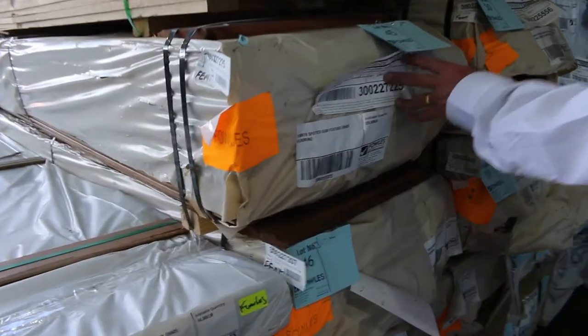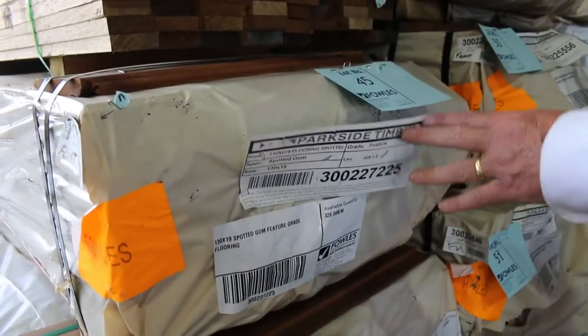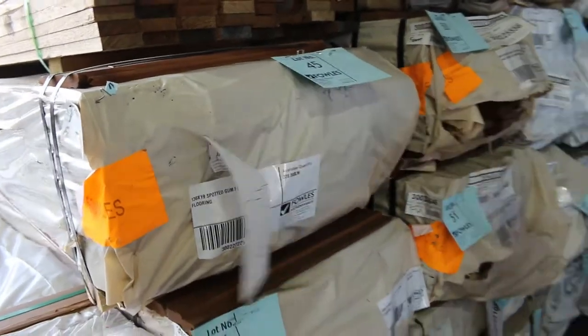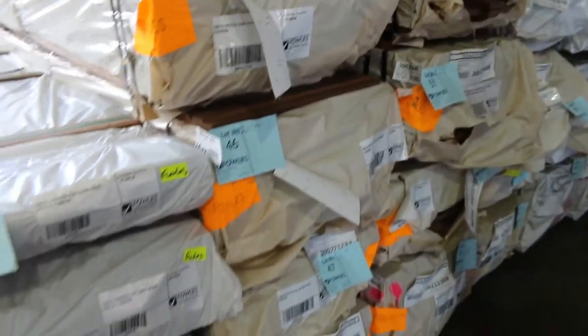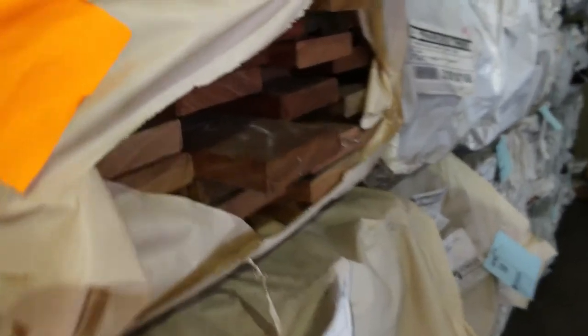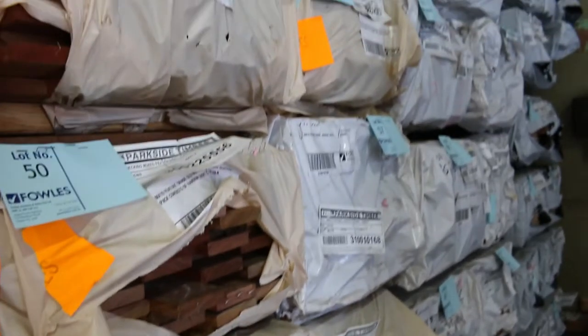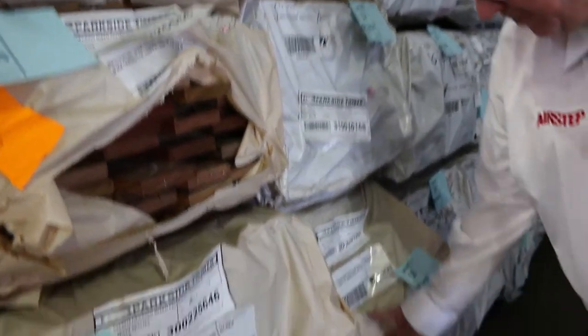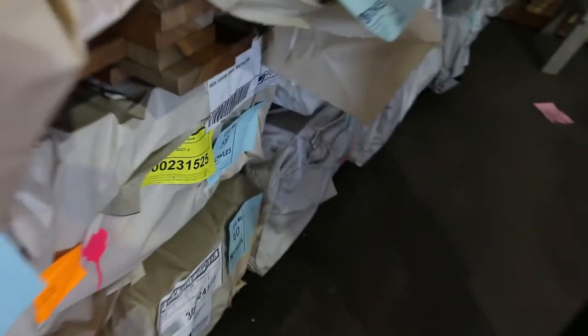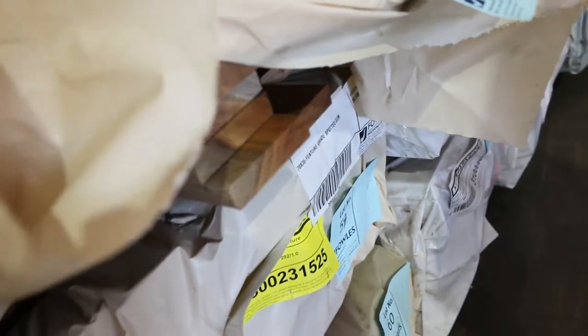In behind there we've got a bit of Spotted Gum feature grade flooring, 130 by 19. You'll find a few packs of that scattered throughout the auction - around about the $7 a metre mark on that stuff. We've got some Queensland Mix Harbour, 86 by 19 decking, a few packs of that, around about the low $3 a metre mark normally. There are also a couple of packs of the Spotted Gum in the 86 by 19 - similar sort of price, low $3 a metre mark normally.